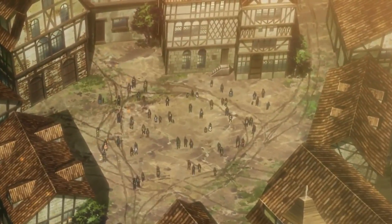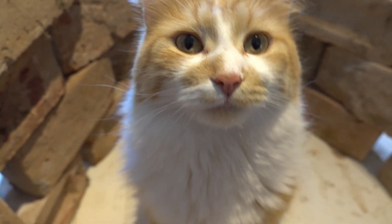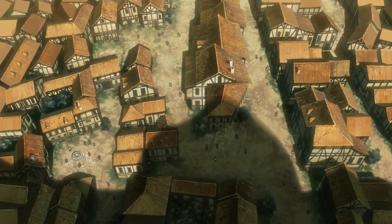That's impossible. That wall is 50 meters high. Oh God. It's a Titan.